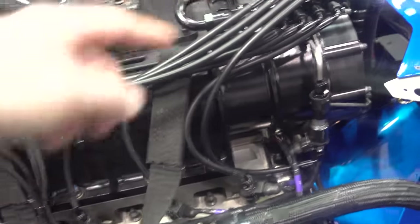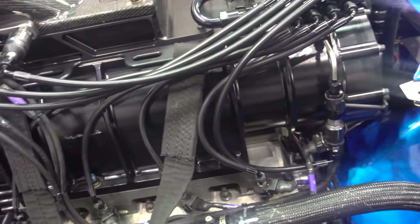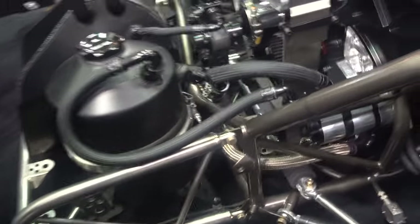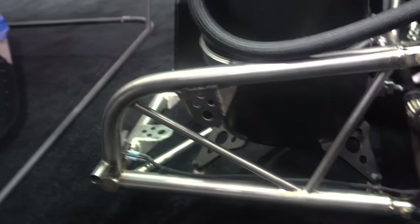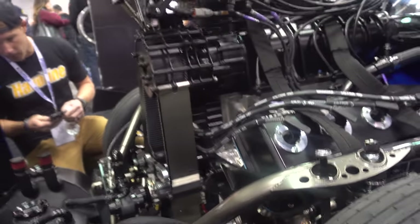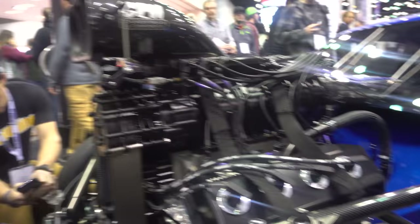Then they've also got injectors down here, so it does have an EFI system on it. That must just be the fuel feed rail. I'm not totally sure what system it has, but when you look at all the fab work and all the sensors — I'm guessing that's a travel sensor — everything is carbon. Carbon front end, all billet block — just such a clean build.